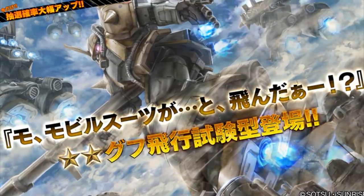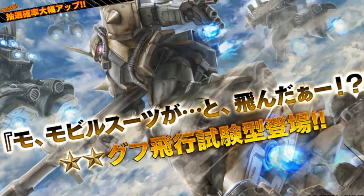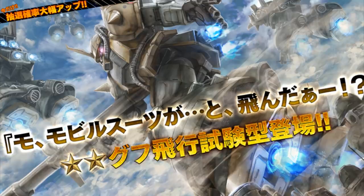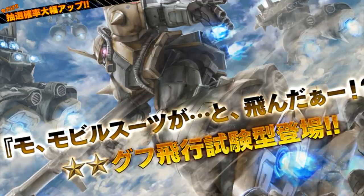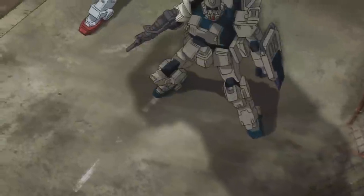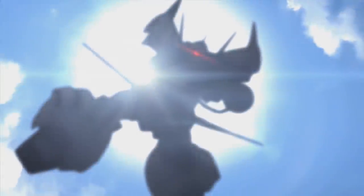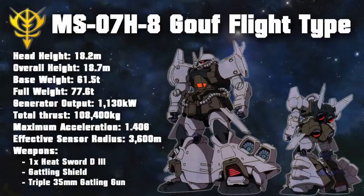In Universal Century 0079, Zeon began experimenting with the concept of a mobile suit that could achieve independent flight. After many changes and upgrades, this would eventually result in the MS-07H-8 Gouf Flight Type. Despite technically achieving their goal of being able to fly, a myriad of flaws and complications, like an overheating engine, prevented the Gouf Flight Type from truly being successful in its intended role.